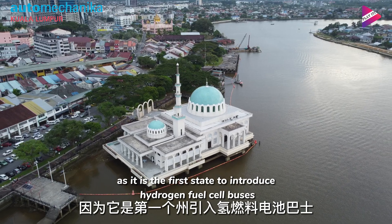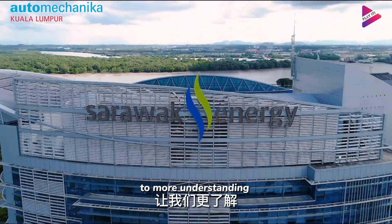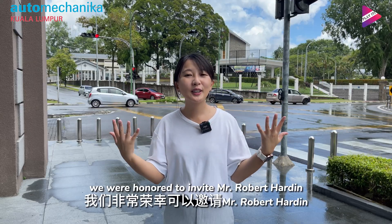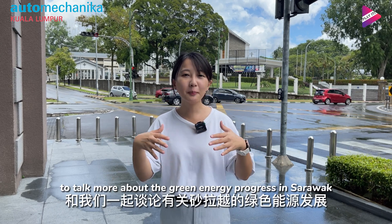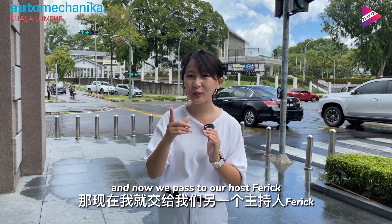The state of Sarawak has hit a huge milestone, bringing Malaysia into the world stage as the first state to introduce hydrogen fuel cell buses in Southeast Asia. To better understand the future development of mobility, we were honored to invite Mr. Robert Hardin to talk more about green energy progress in Sarawak. We now pass to our host, Farai.